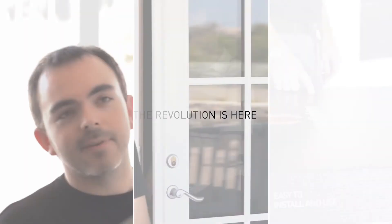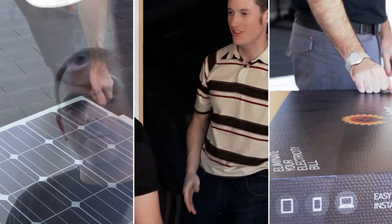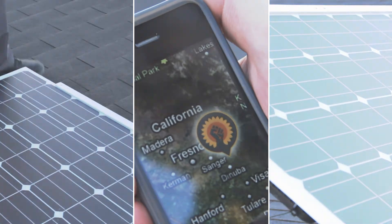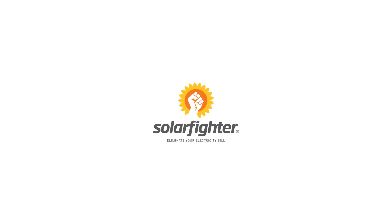The revolution is here. It's time to change the way we produce energy. Say goodbye to electrical bills, dependence on foreign energy, global warming, and pollution. The moment is now. Fight for your right to clean and affordable energy. Solar Fighter — eliminate your electricity bill.